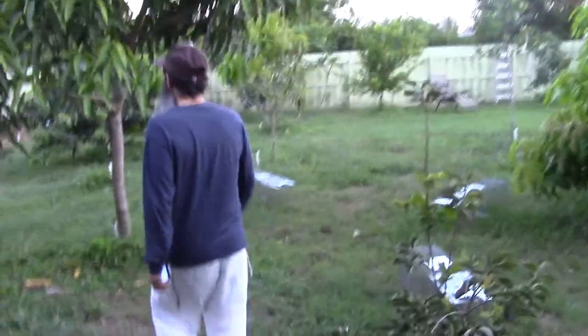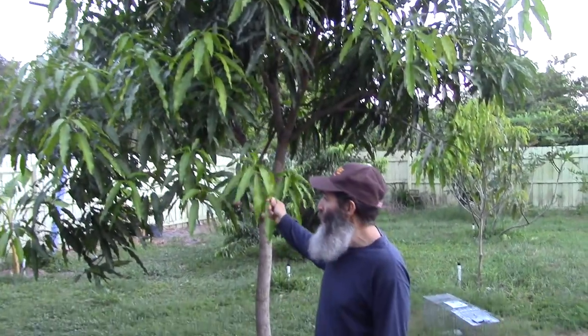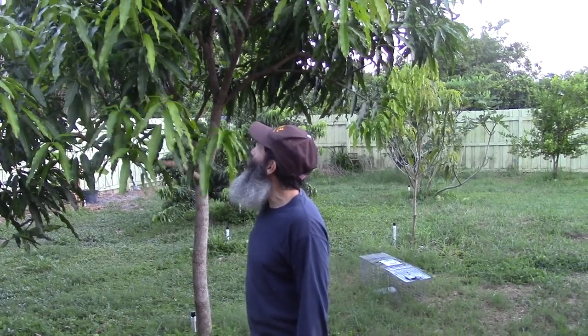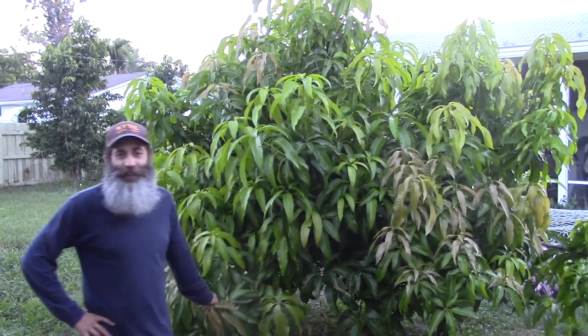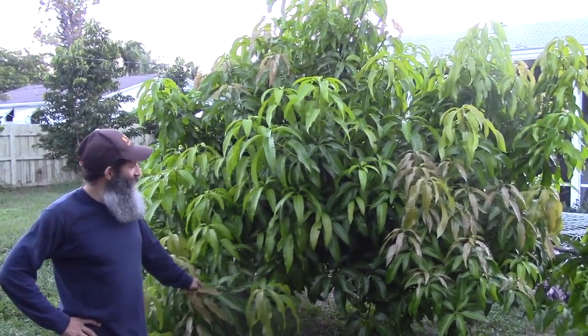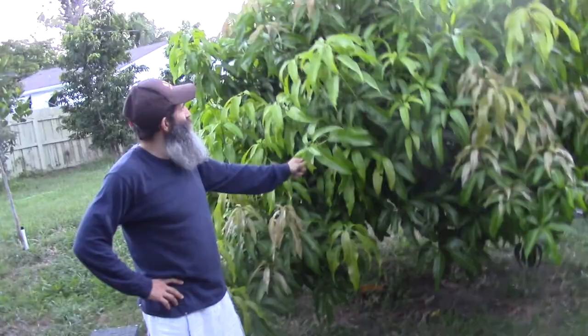Moving along, this is one of the best trees in my yard for producing and for growing. This is a lemon meringue mango — one of the early season mangoes. We already had a good amount of mangoes on this this season. It was delicious. I'm not going to let it get much taller. Here I have another early season mango — I think it's a Glen mango. It's growing really nice and I'm excited about it.